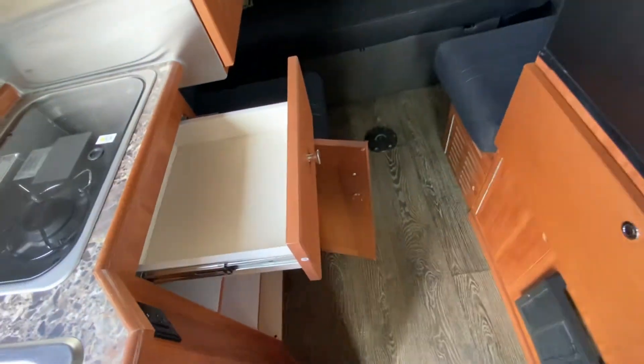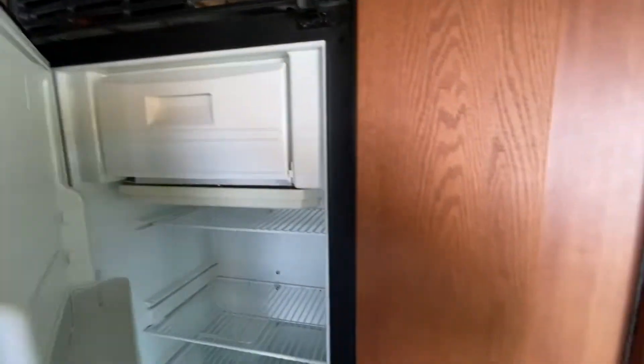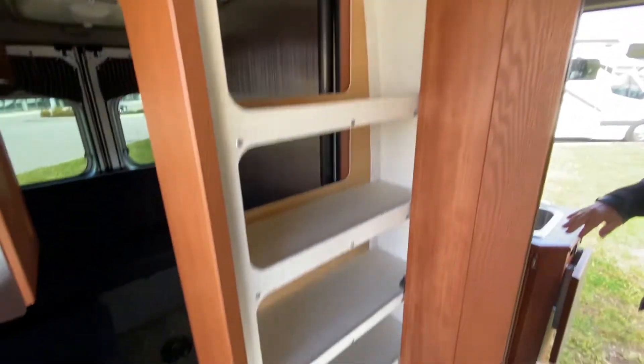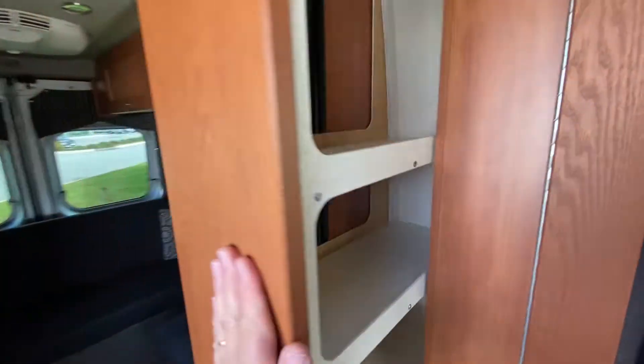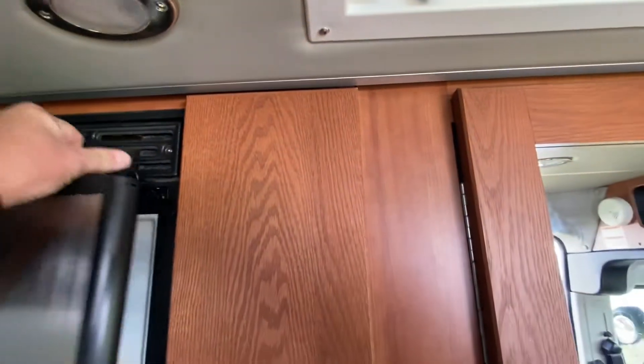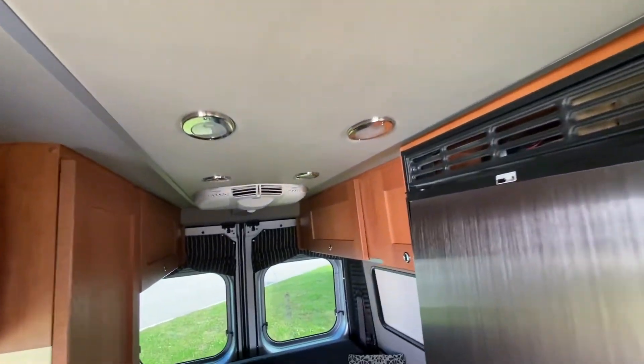There's a drawer right here, and on the bottom we have a pots and pan drawer right there. Five cubic foot fridge with a built-in freezer, and then we have a pantry right here that allows you to store all your canned goods. There's a fantastic fan as well, lighting throughout, and air conditioning of course.